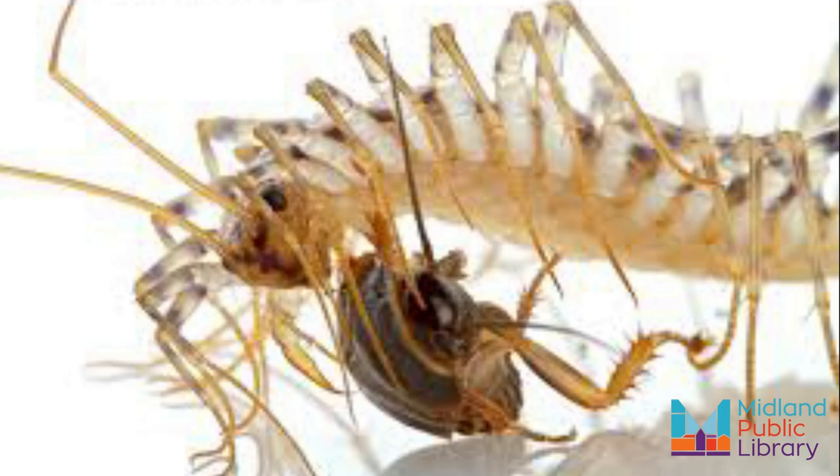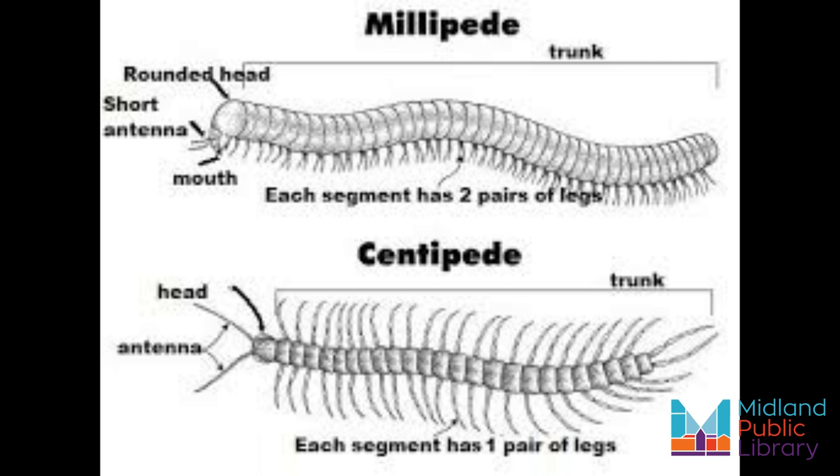Two of the house centipede's legs, located right near the head and near the mouth, have been modified to carry venom. Technically, this means that the house centipede stings their prey rather than bites. Their venom is potent for small insects such as a silverfish or a termite. They are also capable of holding multiple prey in their legs, and if any legs get caught they can just break them off and scurry away. They seek out their intended prey and either use those legs to jump on it or wrap them around it in a technique that experts have called lassoing. Some observers have even noticed house centipedes using their legs to beat prey into submission.